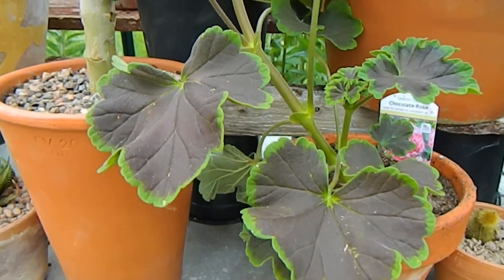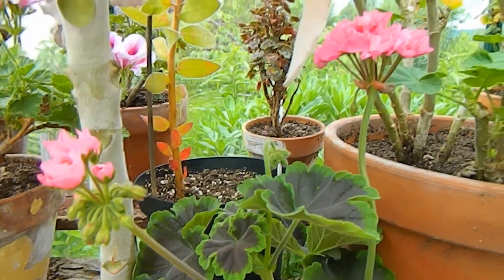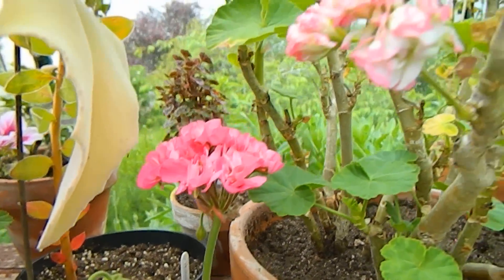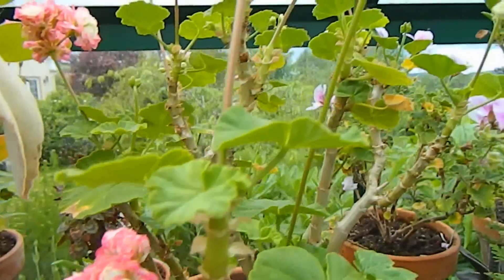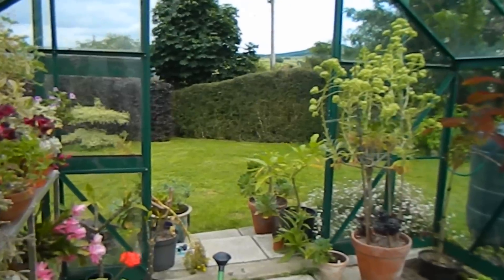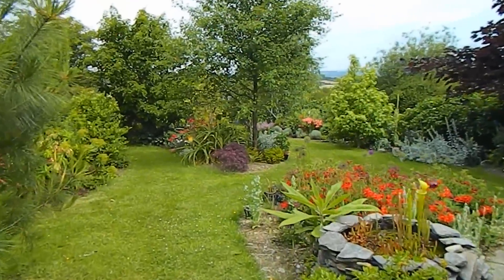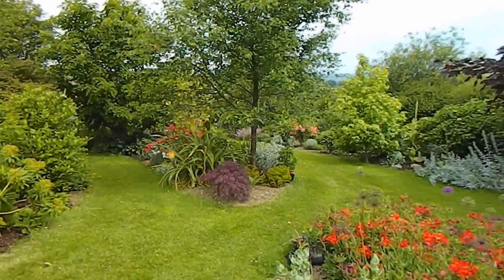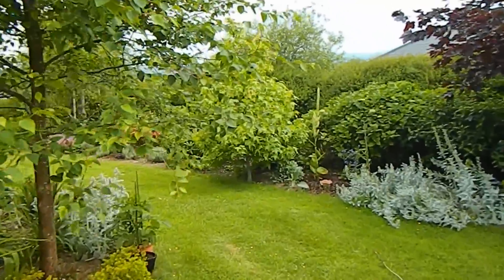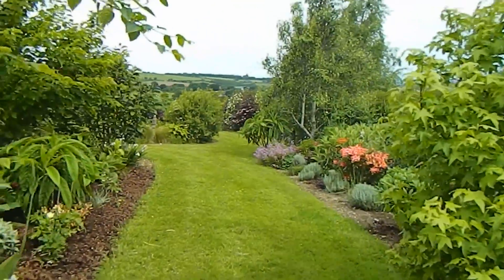Now that we've had a good look at the pelargoniums in my greenhouse and have them firmly etched in our minds — we know what a pelargonium is — let's take a little trip outside into the garden and have a look at what a geranium looks like. Out we go. Let's see where we can find some geraniums in the garden to show you what a real geranium looks like.